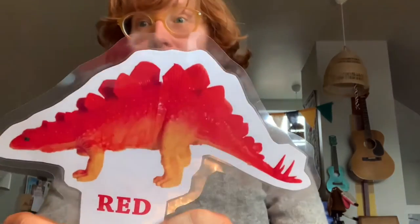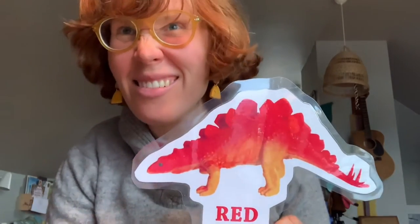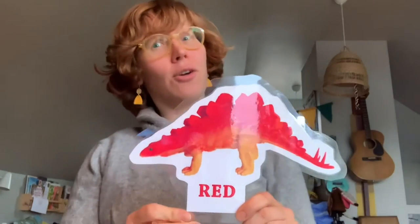There's a dinosaur at my door. I see a dinosaur, and he's red. That's right! I sure hope that he's been fed. Stomp, stomp, stomp! Roar, roar!